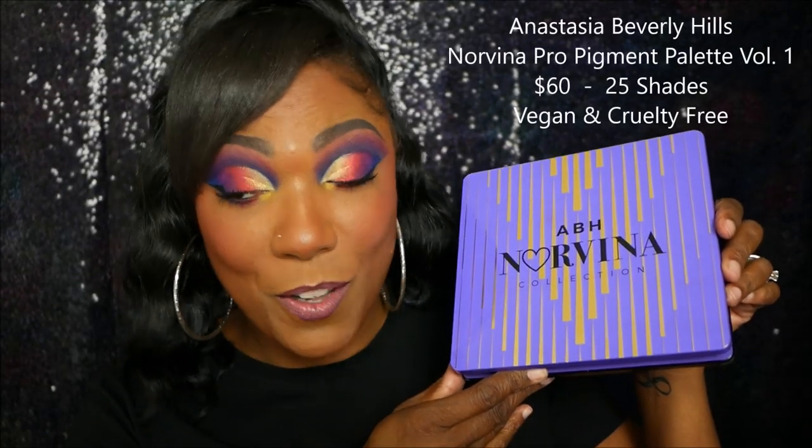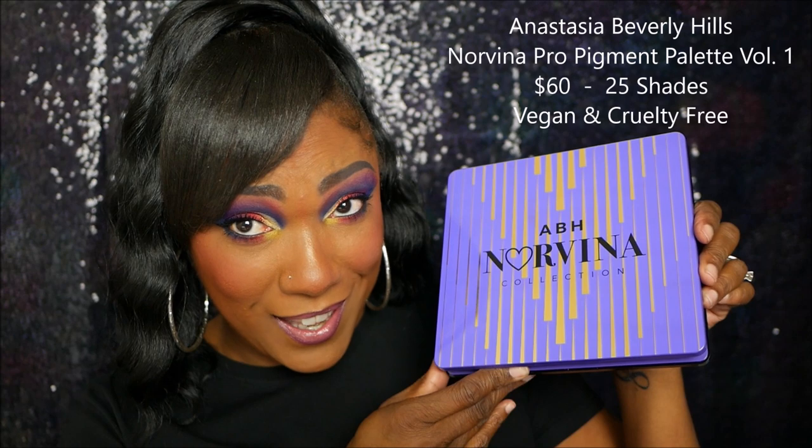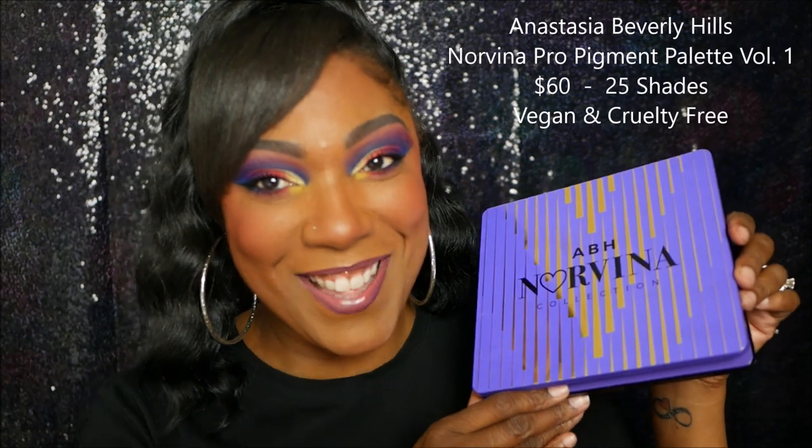You guys know because of the title, of course, I'm talking about the new ABH Norvina Pro Pigment Palette. This is volume one, so hello, thank you for volume two, three, and four that's coming. But this is the palette, you guys.